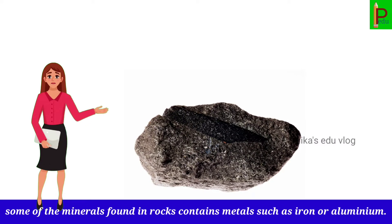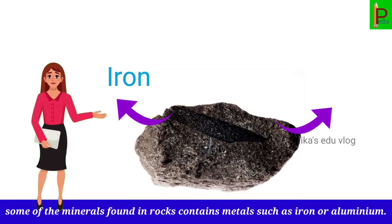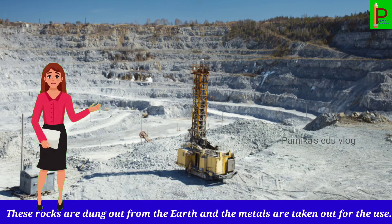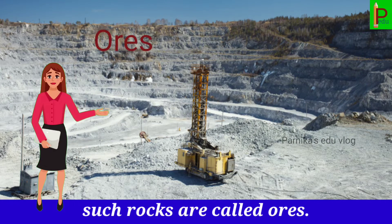Some of the minerals found in rocks contain metals, such as iron or aluminum. These rocks are dug out from the earth and the metals are taken out for our use. Such rocks are called ores.